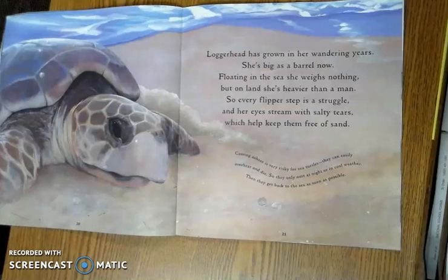Loggerhead has grown in her wandering years. She's big as a barrel now. Floating in the sea, she weighs nothing. But on land, she's heavier than a man. So every flipper step is a struggle. And her eyes stream with salty tears, which help keep them free of sand.